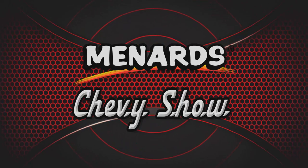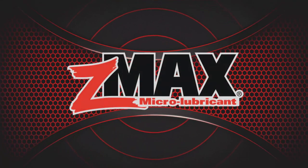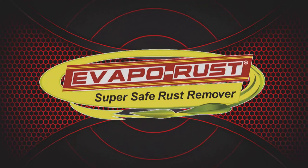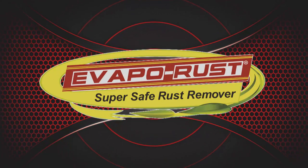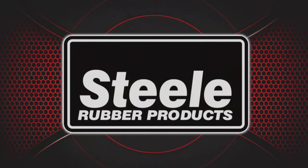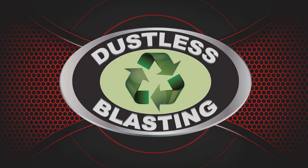The Menard Chevy Show is being brought to you by C-Max, the one product for your engine, transmission, and fuel system. Evapo Rust — super safe rust remover. Steel Rubber Products — quality crafted rubber parts and weather stripping. And by Dustless Blasting — it's the future of surface preparation.